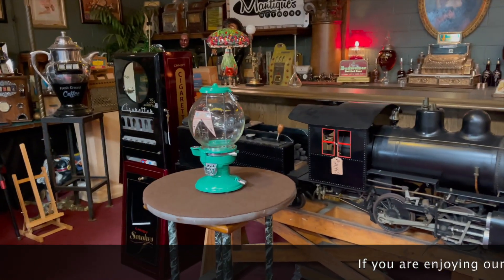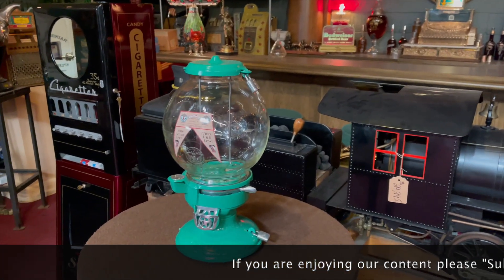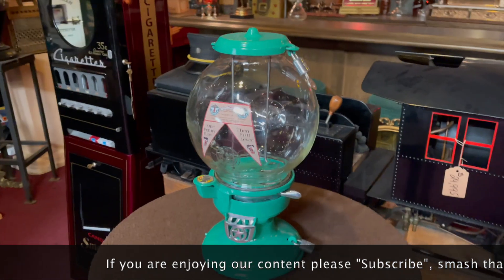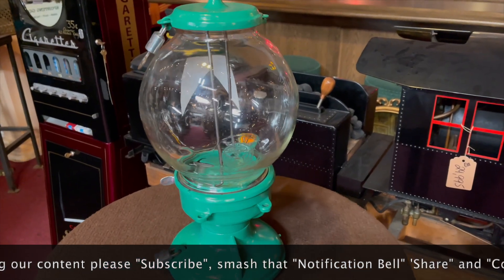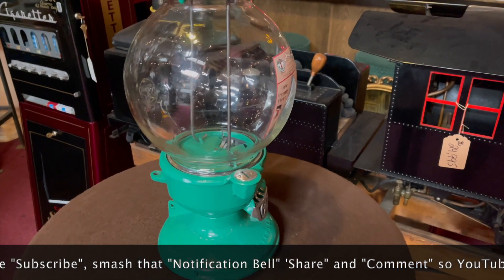What we have here is a 1915 Columbus Model A peanut bulk vendor. Jim had picked up two other models just listed a while ago. One was black, one was red. Really nice shape. A collector had a really nice collection of gumball and different vending machines that he had done.